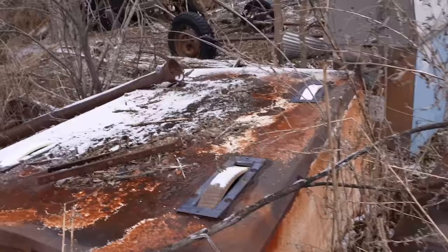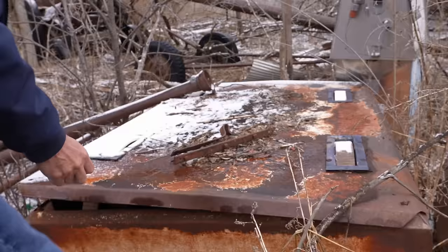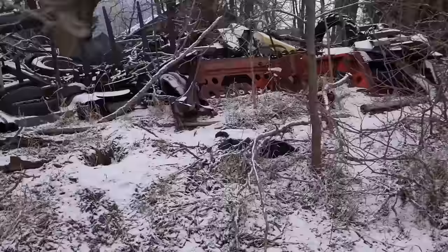I wonder what this was. I think it has rollers or wheels on it. It's a co-op — oh yeah, co-op on the side. I don't know what that was at one point. I can see wheel rollers in there. The tree is eating the wheel. Been here a long, old time, that's for sure.